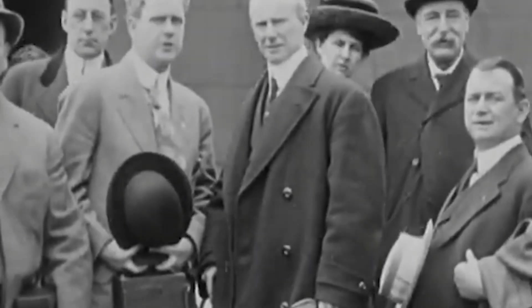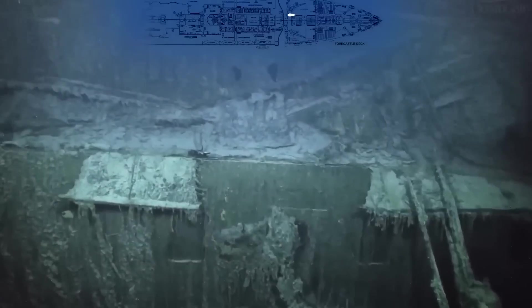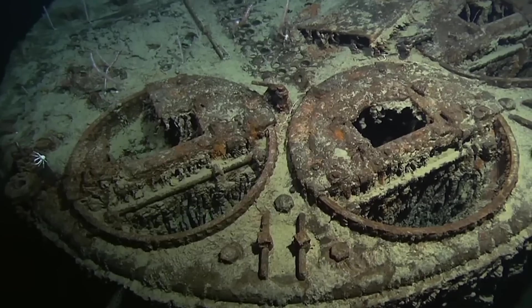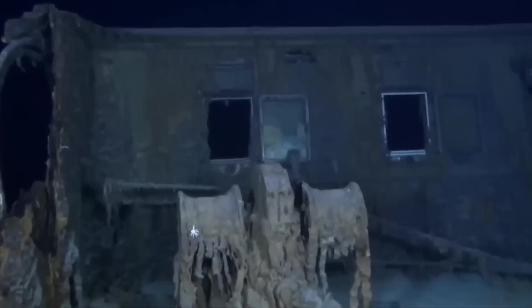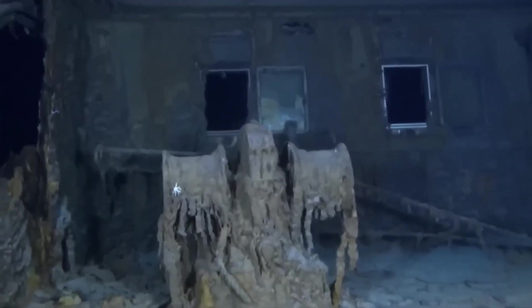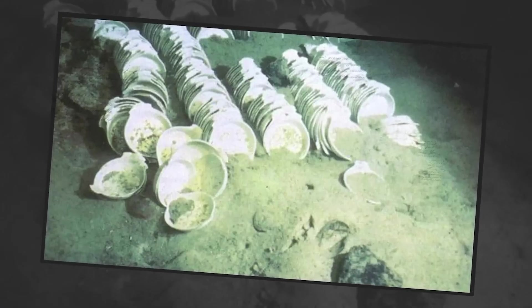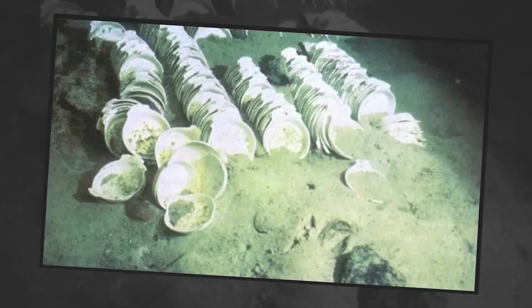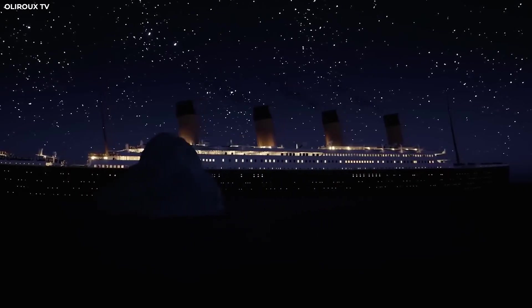These objects are more than relics — they are frozen moments of unimaginable tragedy. Families feel torn. On one hand, they want to see and understand more about what happened that night. On the other, they believe the wreck should be left undisturbed, a sacred resting place that deserves peace. There's no clear answer, and that tension plays out everywhere, from online discussions to academic debates.